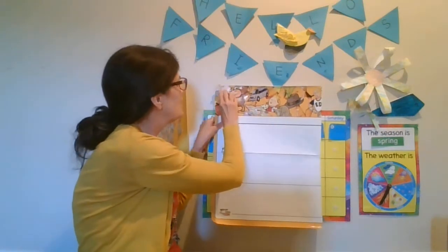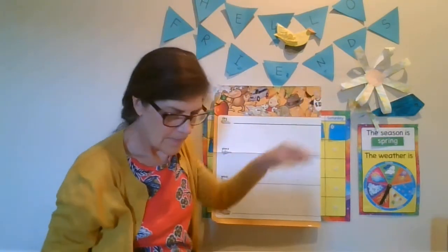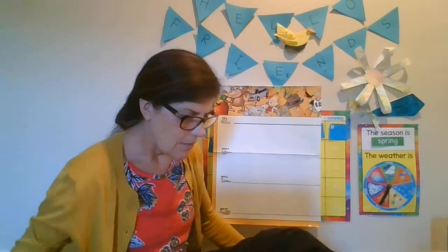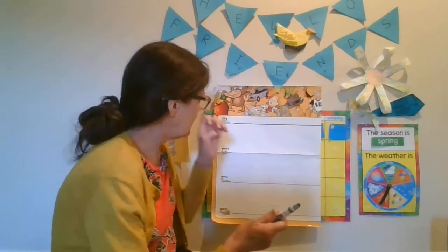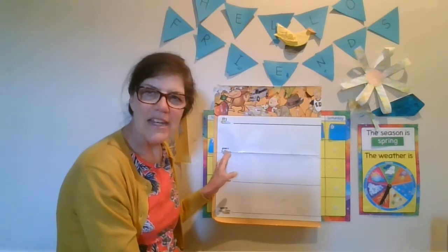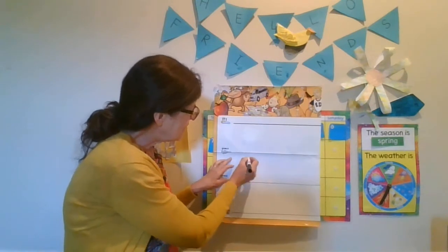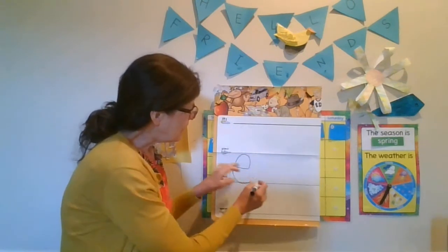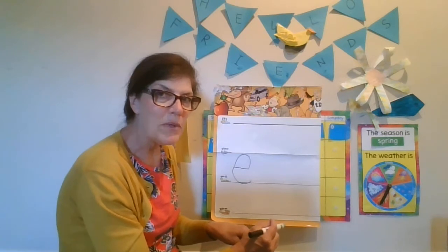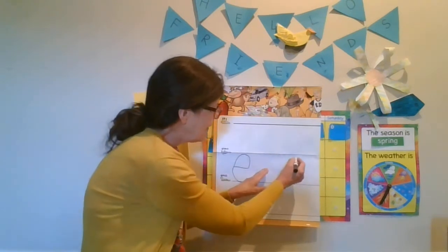I'm going to play our little game again. We have to figure out what letter is missing. Today I think I'm going to do lowercase letters. Ready? Let's pick a letter. How about the letter E? I'm going to write the lowercase letter E, and I'm going to leave the next letter blank because you're going to think about what letter comes next, in between the two letters that I write. I'm going to write the letter G.